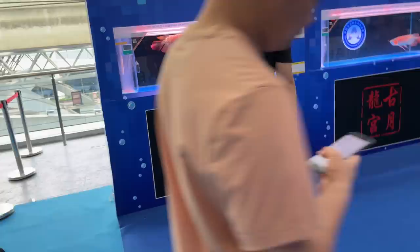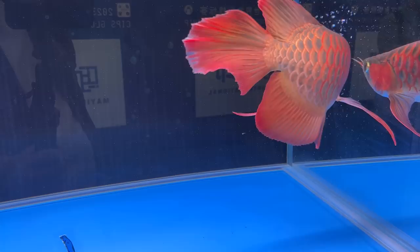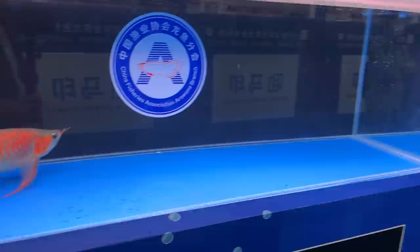There are guards at the ends of the rows — you can see the police — because arowanas have been stolen and some are breeders, and they sell for a lot. The finnage on this one is nice. Look how long there — the pectorals.